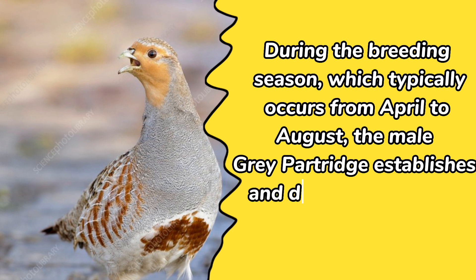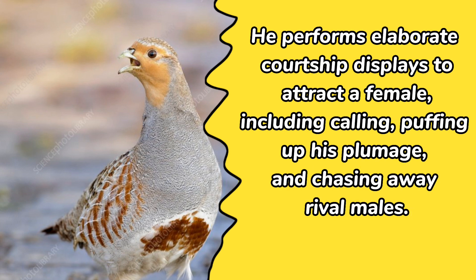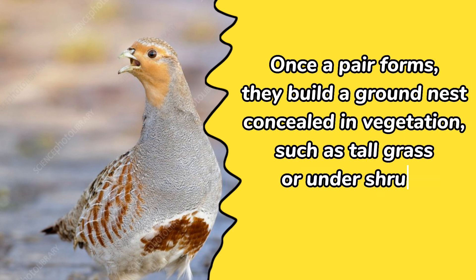During the breeding season, which typically occurs from April to August, the male gray partridge establishes and defends a territory. He performs elaborate courtship displays to attract a female, including calling, puffing up his plumage, and chasing away rival males. Once a pair forms, they build a ground nest concealed in vegetation, such as tall grass or under shrubs.